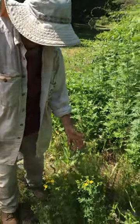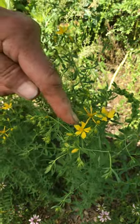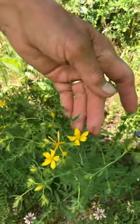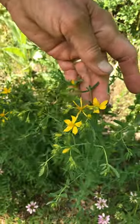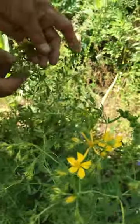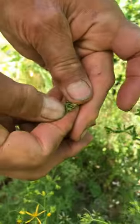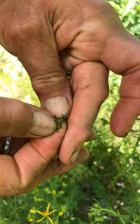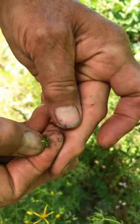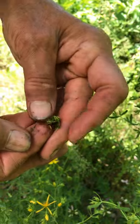This is St. John's Wort, and it has the fluffy part on the flower. There are five petals, but you identify it by taking a bud and squishing it in your hand — and you get red. That tells you that you've identified St. John's Wort.